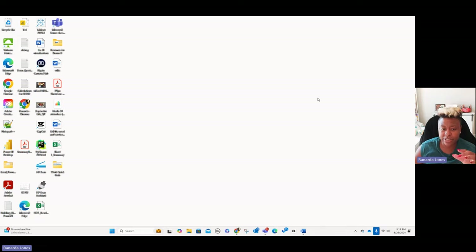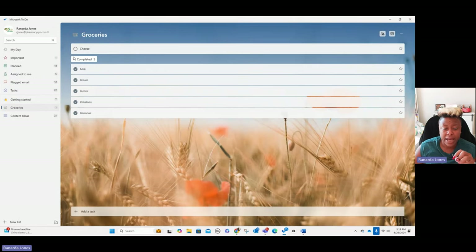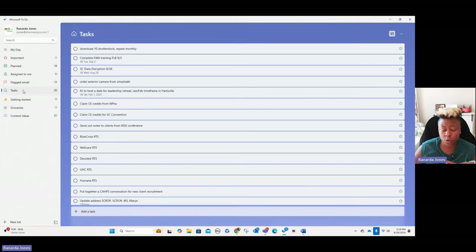So what I want to talk about right now is the desktop version of Microsoft ToDo. You probably just saw the phone version. Here's what it looks like on your desktop. You can see down here, it's just this blue check mark — you hover over it, it says Microsoft ToDo. When you pull it up, this one is on grocery, the last one I had pulled up. But you can see over here on the left, these are all your lists — the flagged email, the tasks.